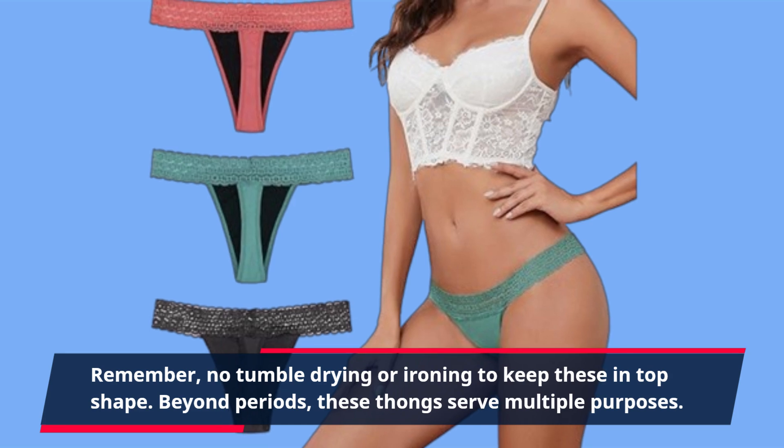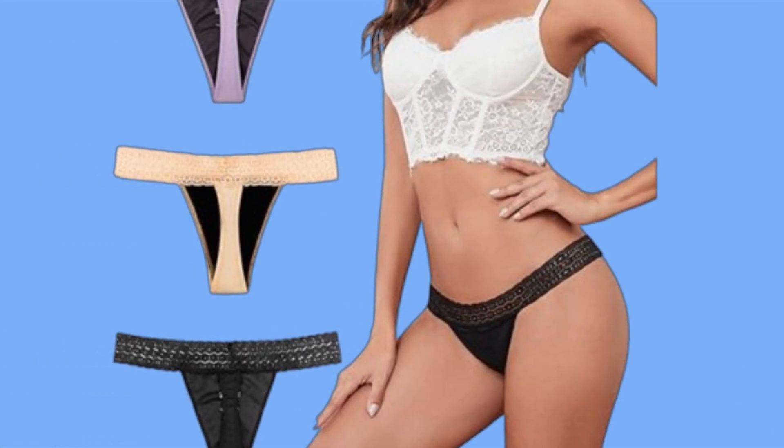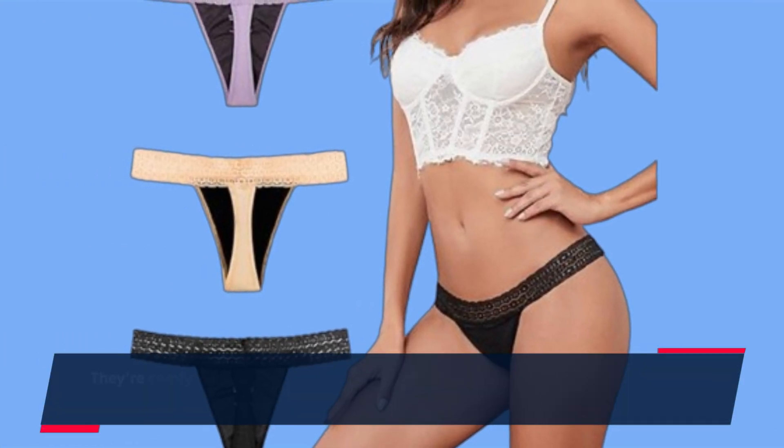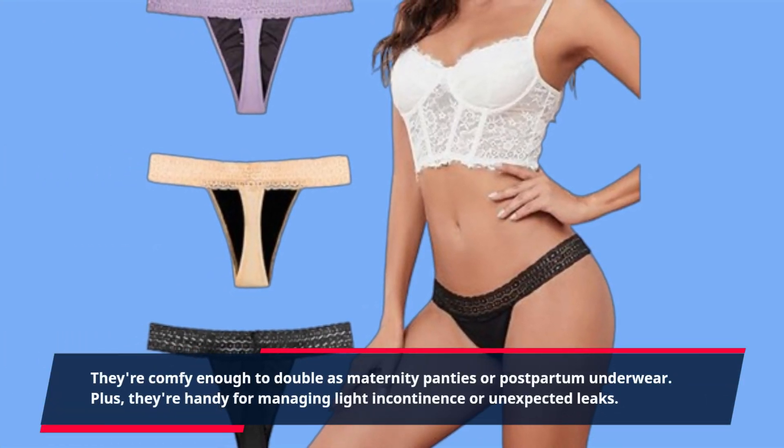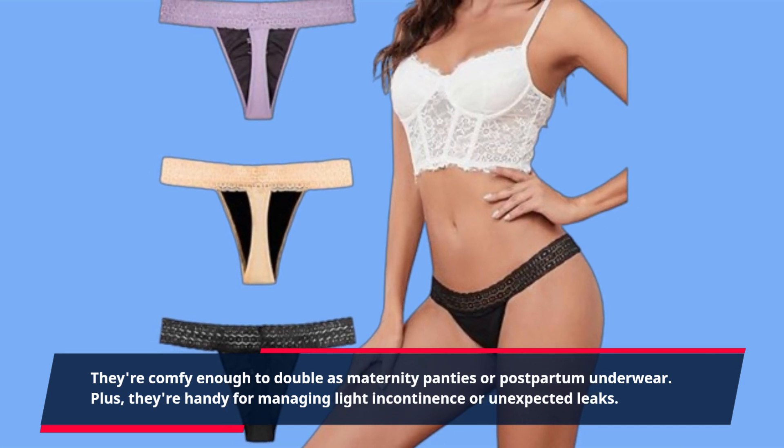Beyond periods, these thongs serve multiple purposes. They're comfy enough to double as maternity panties or postpartum underwear. Plus, they're handy for managing light incontinence or unexpected leaks.